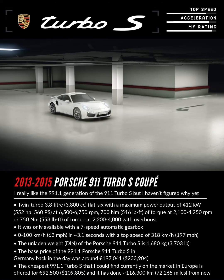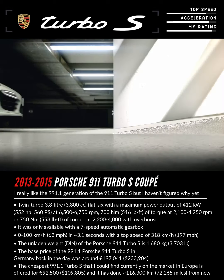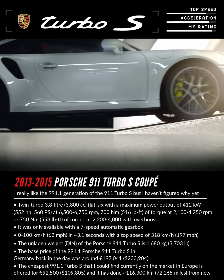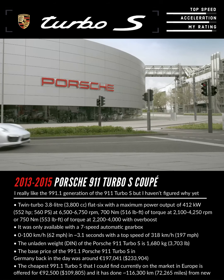Porsche Active Aerodynamics gets noticed right away by even greater practicality in everyday use. The withdrawn front spoiler clears slopes of up to 10 degrees — a third more than on the previous model. On underground car park ramps, that means no more touching the ground.